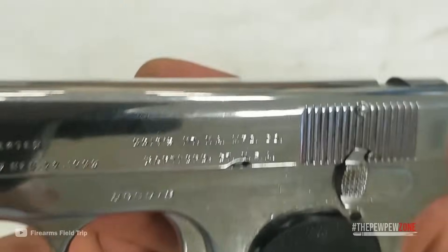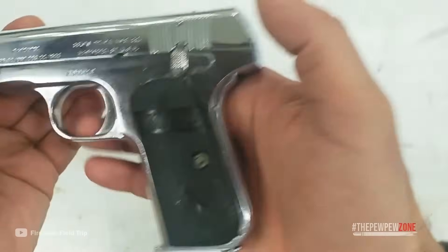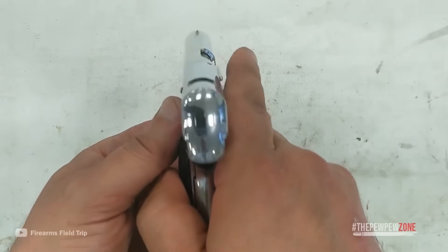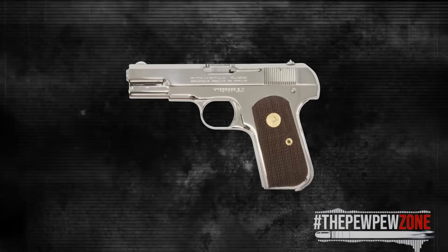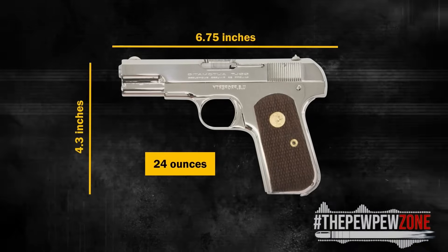Don't believe the name, though. The 1903 Pocket Hammerless is not actually hammerless — the hammer sits at the rear of the slide, hidden from view. For marketing purposes, it was easier to call it the Pocket Hammerless instead of "the pocket pistol where the hammer is hidden under the slide." Otherwise known as the General Officer's Pistol, the Colt 1903 is 6.75 inches long, 4.3 inches tall, and weighs 24 ounces.